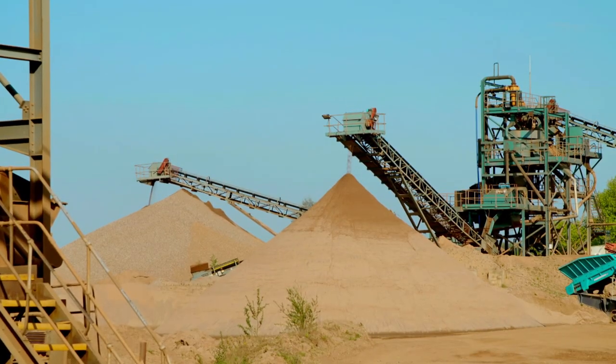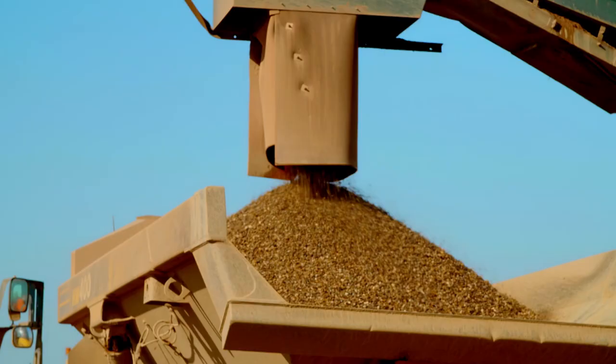Look — there's the sand falling from the big sieve, and there's the gravel.